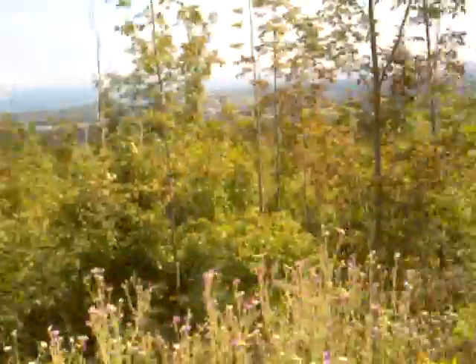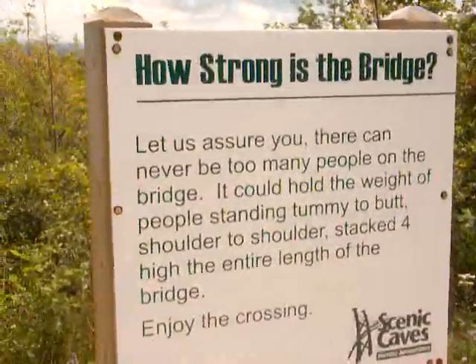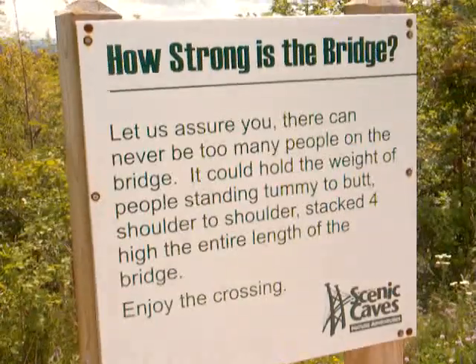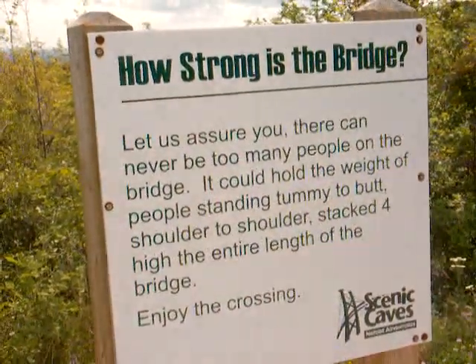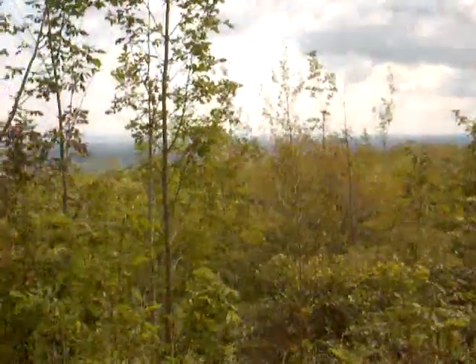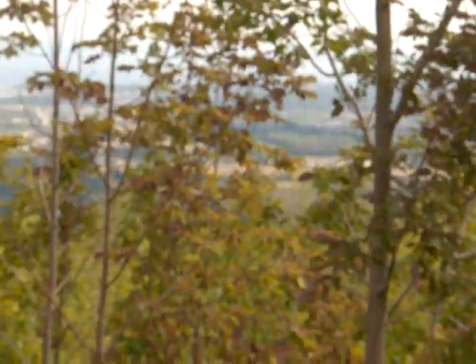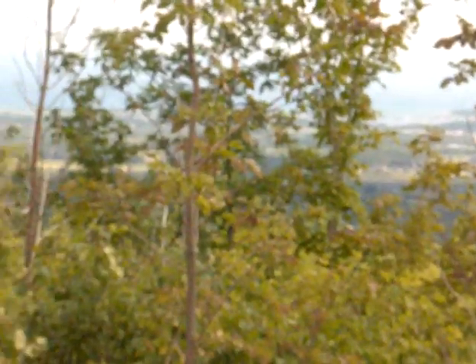This is about 300 meters above Georgian Bay. Here's how strong the bridge is — as you can see, it's a very strong bridge. Before we get into the bridge, let me show you the natural scenery you can view from here. Let me zoom in a little — you can see Georgian Bay and the valley.